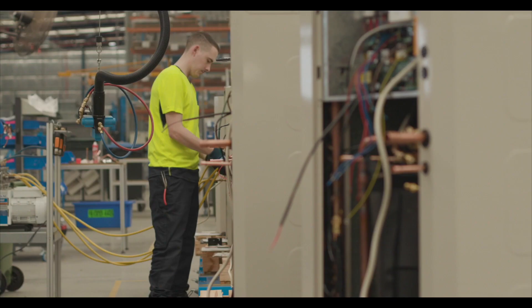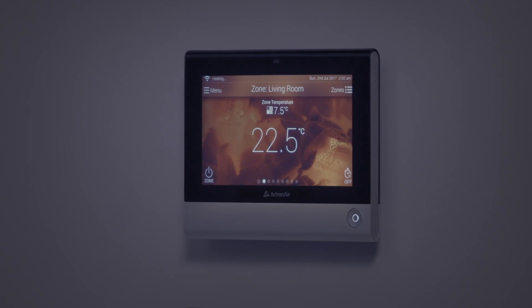At Actron Air, we do that by designing our products specifically to suit Australia, by using energy efficient components in our systems, by developing unique zoning options that no other company can do, and by designing and building clever controls specifically for our systems. We'd love to tell you more about how we build better air conditioners specifically for Australia, so please check out our other videos. Have a good one.